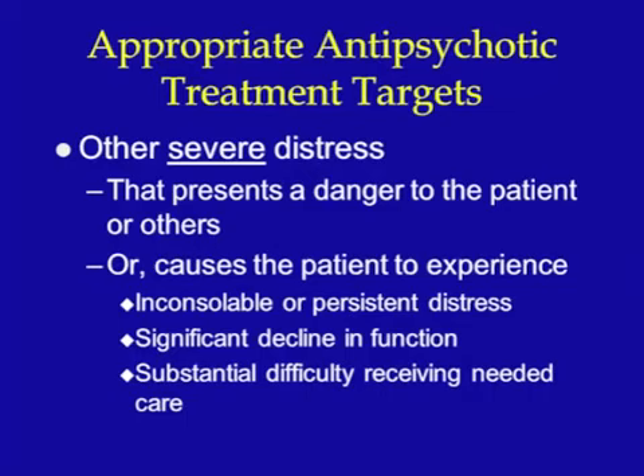Other treatment targets are less well-defined and the use of antipsychotics is directed at relieving distress of the patient or reducing threats to others. They should be used only when the patient is experiencing inconsolable or persistent distress, has experienced a significant decline in their ability to function, or if their behavior creates a substantial barrier to receiving appropriate care. These are rather high standards that act to protect the patient from ineffective or unnecessary use. Remember, we want to only use these agents when absolutely necessary due to their limited effectiveness and significant side effects, including increased mortality in patients with dementia treated with antipsychotics.